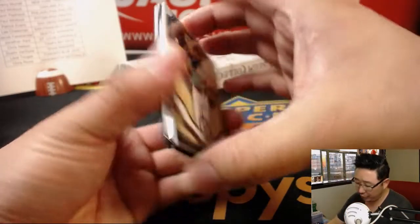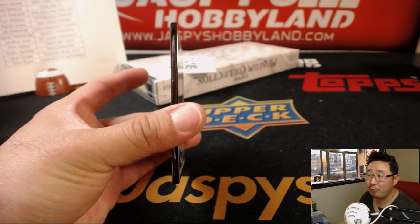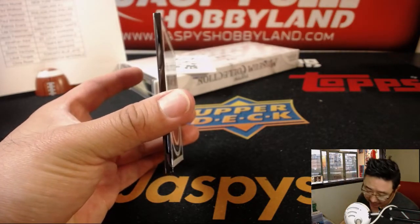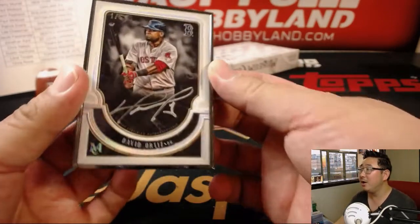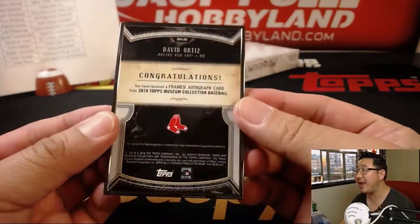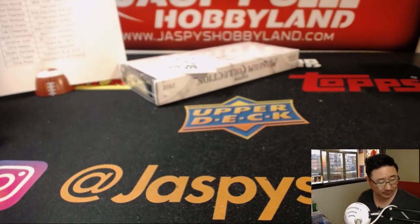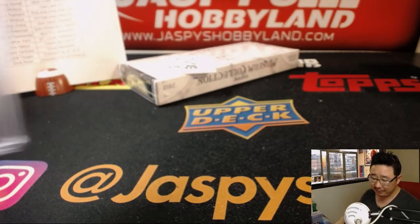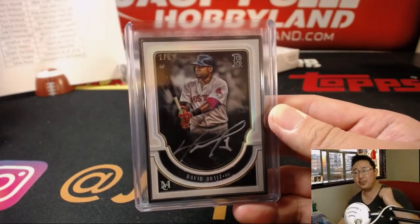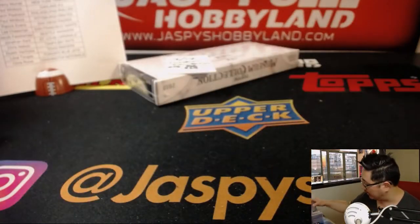Behind Ichiro, the frame — the one-of-one frames are wood, but these ones are out of five. Still a train whistle. Silver Ink Auto. One out of five — Big Papi, David Ortiz Silver Ink Autograph for Chris Rowe and the Red Sox. Very, very nice. Chris, out of fives and under, you know what that means — all aboard! One out of five, David Ortiz, Silver Ink Autograph, 2018 Museum Collection Baseball. Hot, hot, hot.